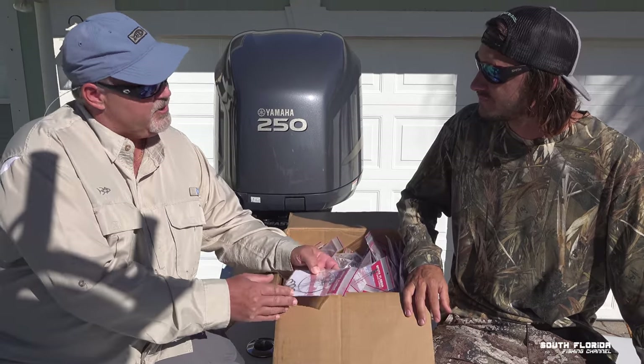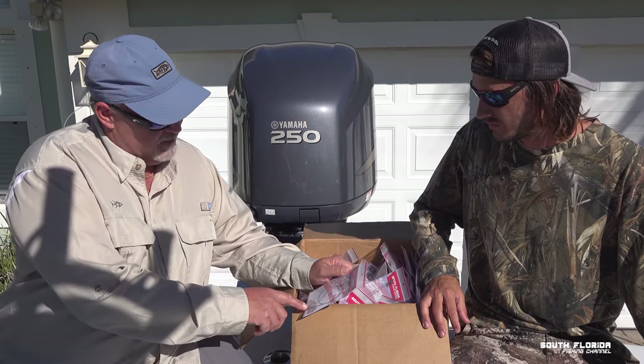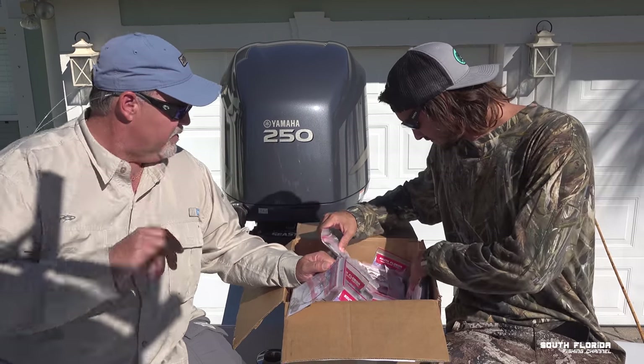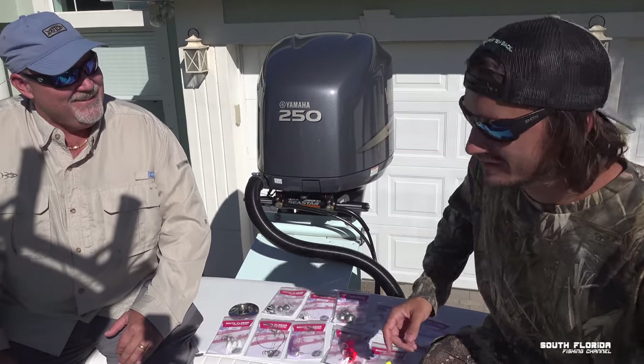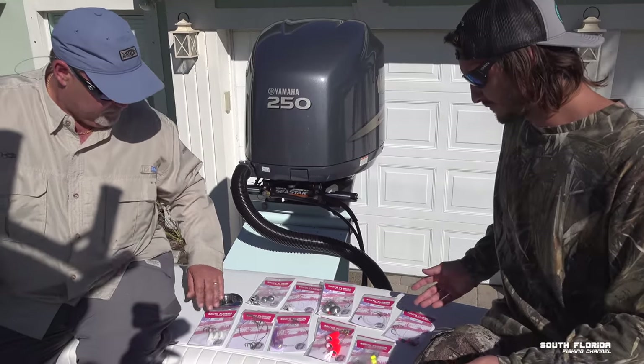We live bait for kingfish here a lot — that's the staple of our charter fleet, and this is exactly what they will use. Sometimes they'll have a second treble, and some guys use a single as well. Well, I was digging through the box like a wild man and couldn't find the right rig. So we took some time — we laid out about eight rigs here.